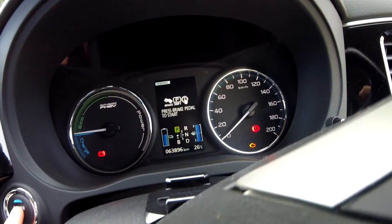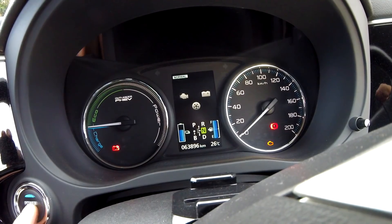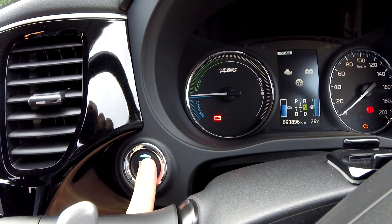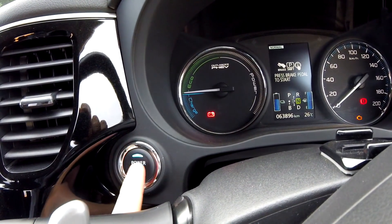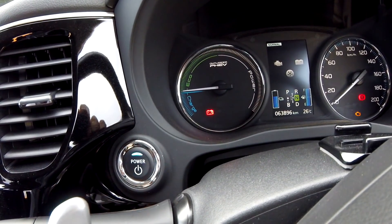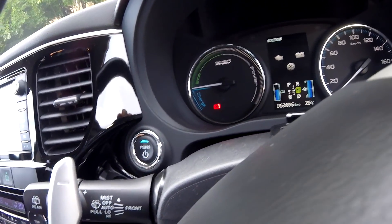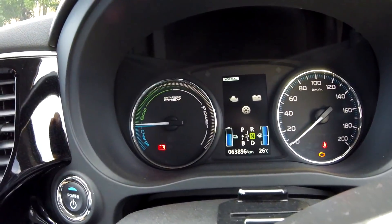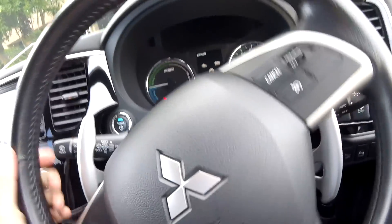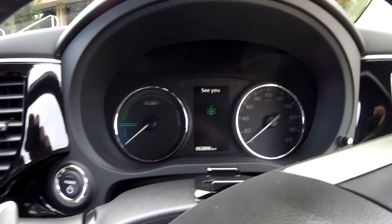It says press brake pedal to start. I can't turn off the car anymore — brake, shift — it won't respond to anything. I can put it in neutral but I've got no power steering, nothing. Oh — there it goes, it turned off again. What the heck is going on?